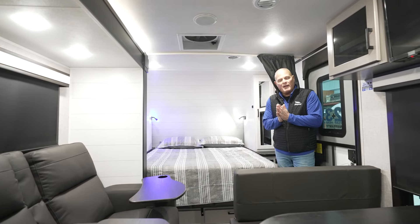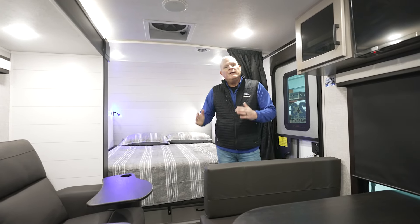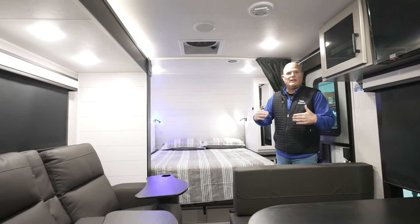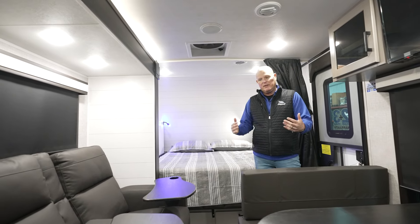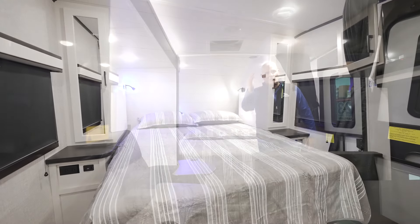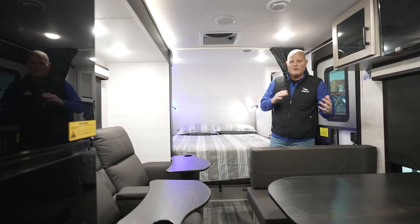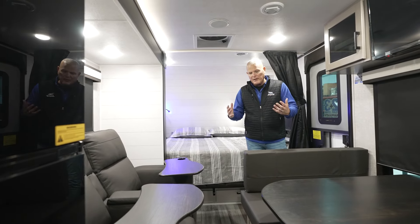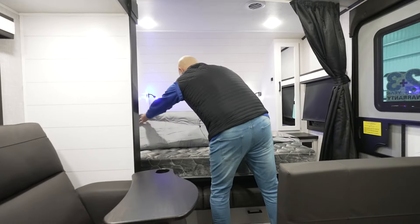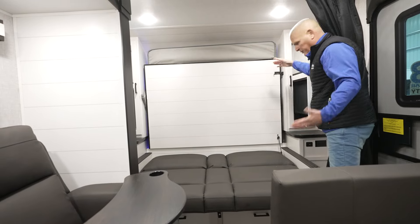One of the most important selling features of this model is the fact that you can have the bed down while you're traveling to your campsite, which is super important to consumers. With the slide-out in and the bed down, you can sleep, get to the refrigerator, or get back to the bathroom. This is a Murphy bed model. Sometimes consumers are a little skeptical of Murphy beds, but from the old days where they were very cumbersome — all it is, you're just folding your bedspread back real quick, then it's a really light lift and it snaps into place.